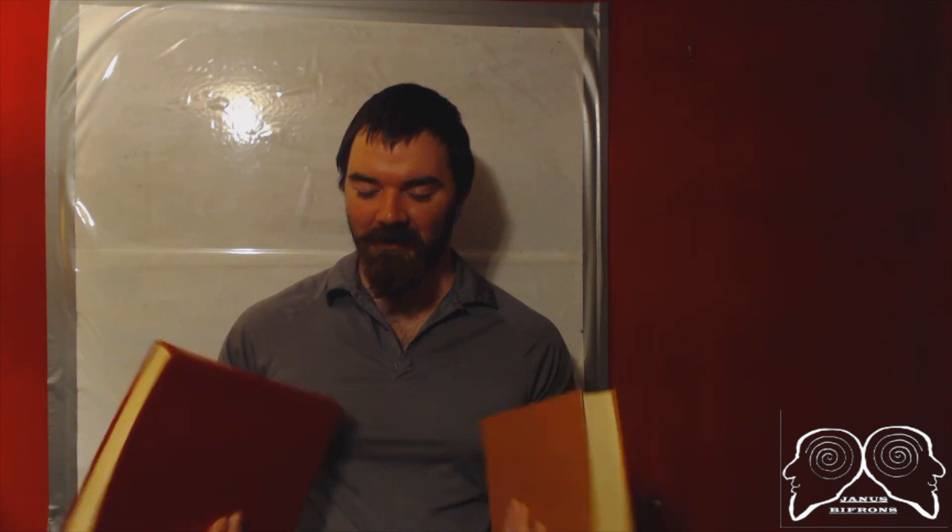Hi guys, Janice here. Welcome back. Today marks the second Reading with Janice, and I've got two books I'd like to share with everybody.